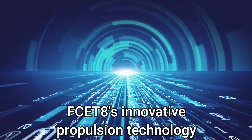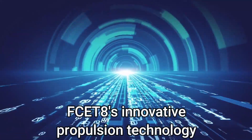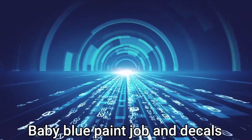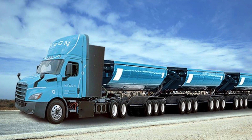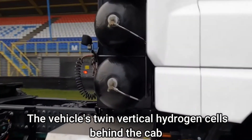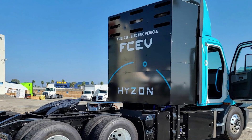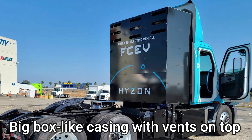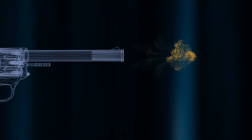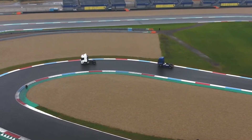Automatic transmissions with 12 or more shifting positions is standard in a Class 8 truck. The FCE-8's innovative propulsion technology is advertised externally with a baby blue paint job and decals. A tiny door on the driver's side provides access to the vehicle's twin vertical hydrogen cells behind the cab. These tanks are concealed behind a box-like casing with vents on top. Carbon fiber, dense enough to withstand a bullet fired from a rifle at close range, can be used to safeguard hydrogen tanks from leakage and invasions.